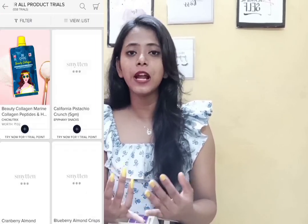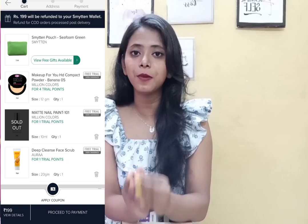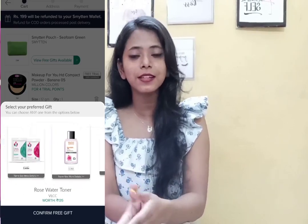For all these products, I only paid a shipment charge of Rs. 199. When you log in to the Smitten app, you get 6 trial points. Each product lists its trial point cost at the bottom — some products cost 1 trial point, some 2, some 3. Whatever product you want, add it to cart and place the order. In the free gift section, you can choose a pouch or a product.